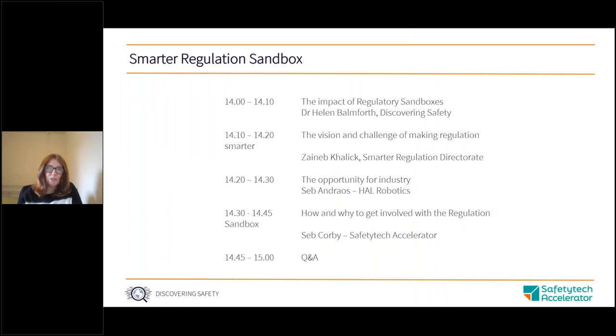Over the next 30 minutes or so, we're going to give you an overview of the Smarter Regulations Sandbox and how you can get involved. I'm going to start with a quick introduction to some of the background to the project, then hand over to Zeynep to provide a wider government view, then Seb A is going to provide a view from industry, and finally Seb C will provide details about why and how you get involved. We'll make sure we leave plenty of time to answer questions at the end, so please feel free to start adding them into the chat.